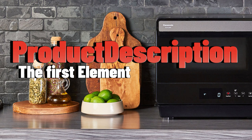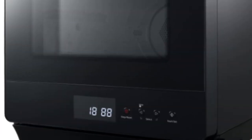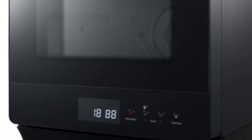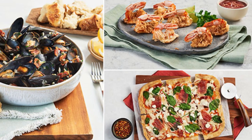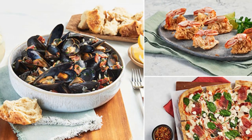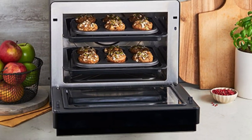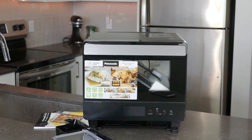The first element: product description. This is no microwave, toaster oven, or broiler. It's a revolutionary new way to cook. Hugely popular in Asia and available in the U.S. for the first time, the Panasonic Home Chef 7-in-1 compact oven uniquely uses the power of steam and convection cooking together so you can roast, bake, steam, slow-cook, air-fry, and ferment your way to incredible meals, sides, and desserts.